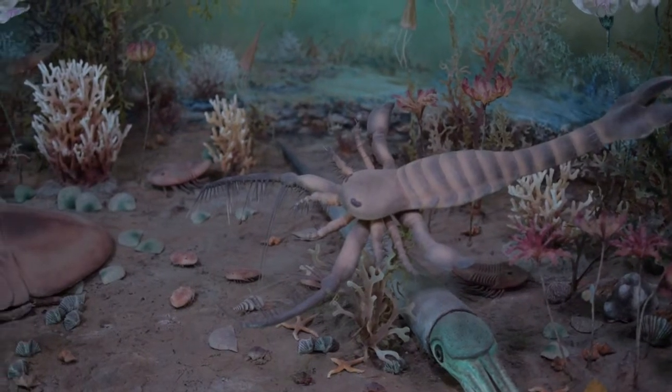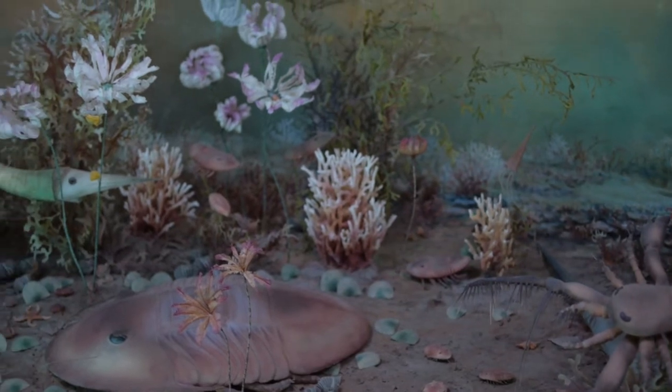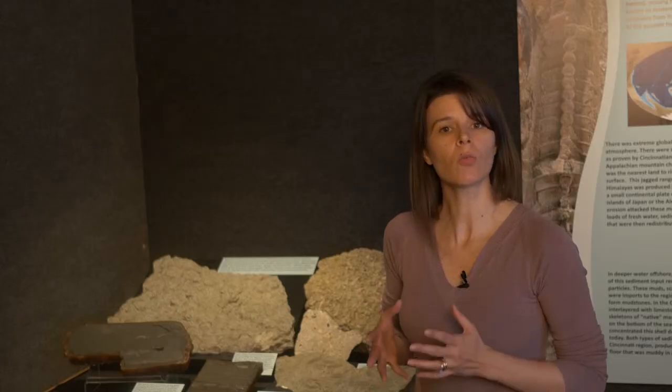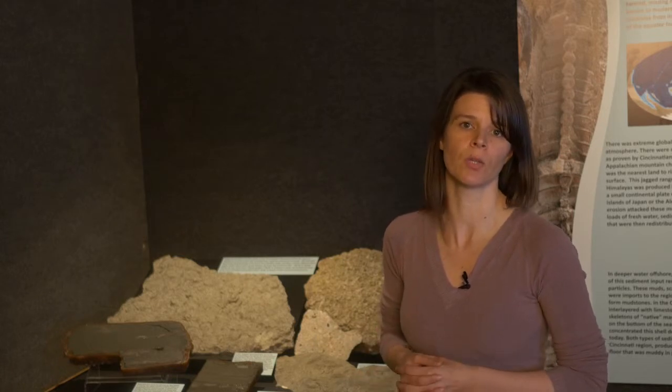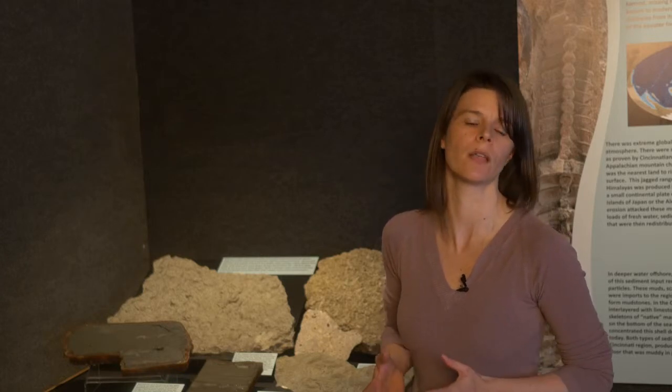It's a place you'd probably want to go for a cruise, maybe do a little scuba diving or snorkeling to check out the marine life below. When we put our local rocks in this context to understand the types of environments these animals were living in, it helps paleontologists understand the paleobiology and paleoecology of these organisms.